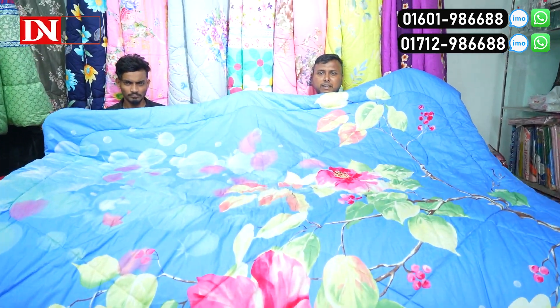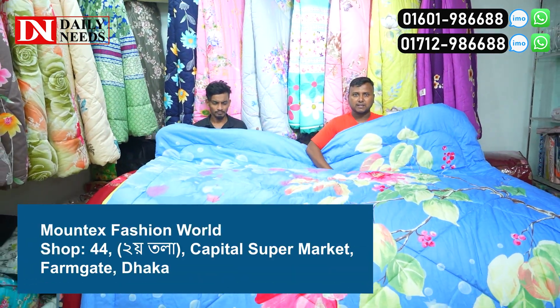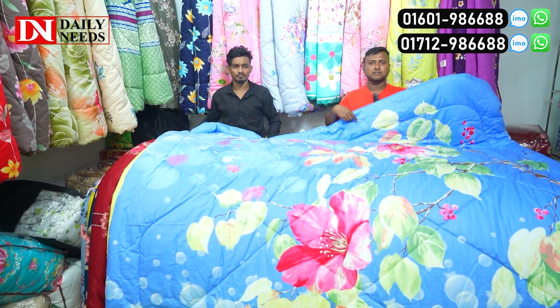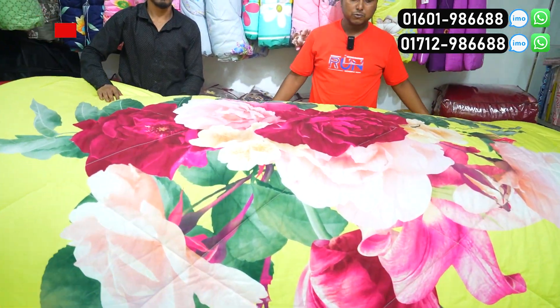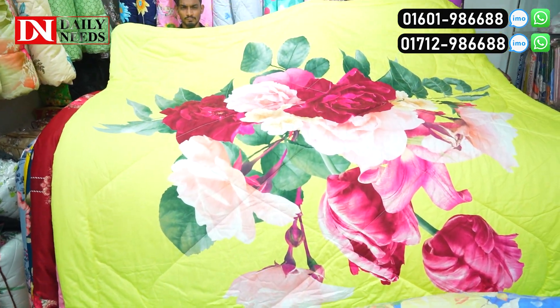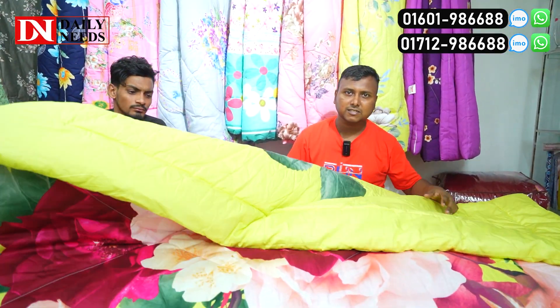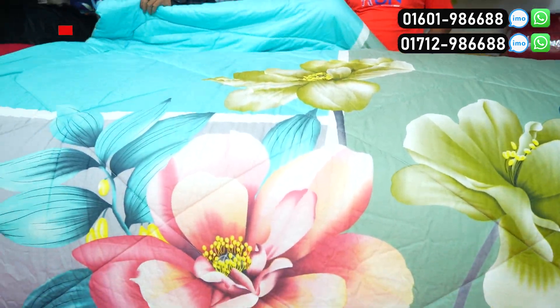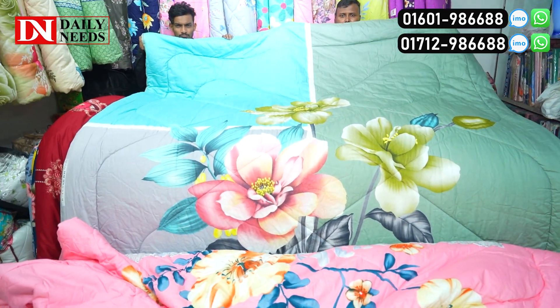The color will change. Color will change, and more color options will be available. We'll check our numbers and prepare the best for cleaning. Now we'll get it in a very colorful comforter shop.